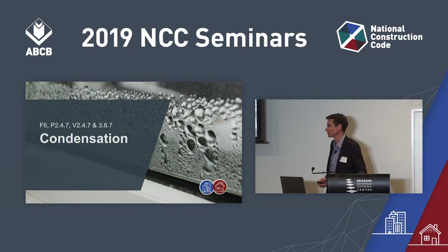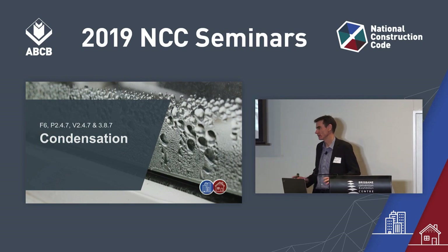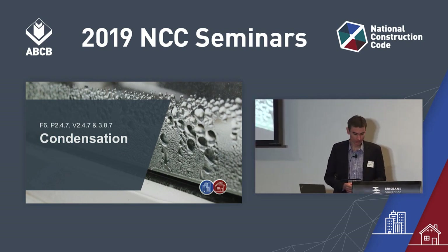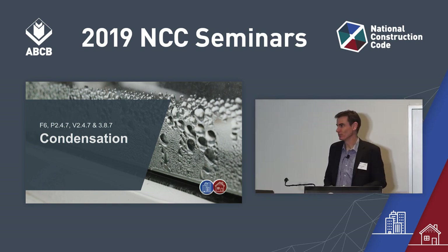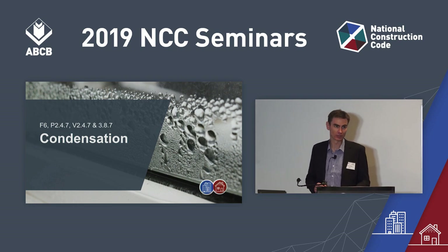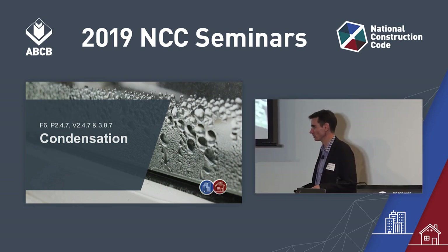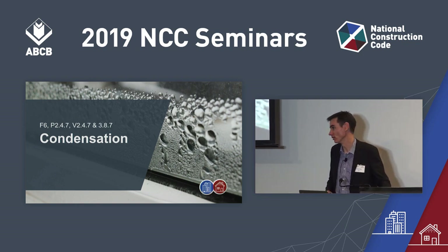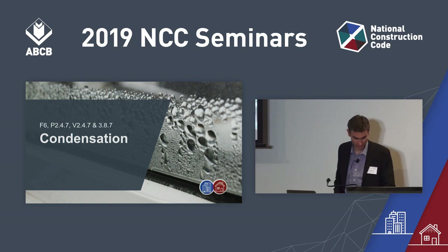We've come to condensation. For NCC 2019, we have some brand new provisions, and these are in both Volume 1 and Volume 2 concerning condensation. This is the first time a part of the NCC has directly addressed condensation in buildings. Condensation can lead to mould growth, and mould growth leads to unhealthy conditions for occupants, so it is appropriate and in line with the current goals of the NCC to include something which controls condensation.